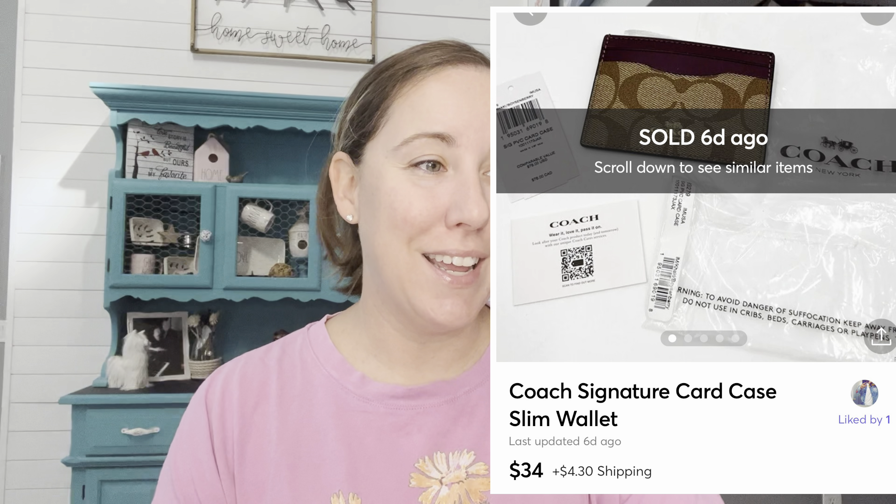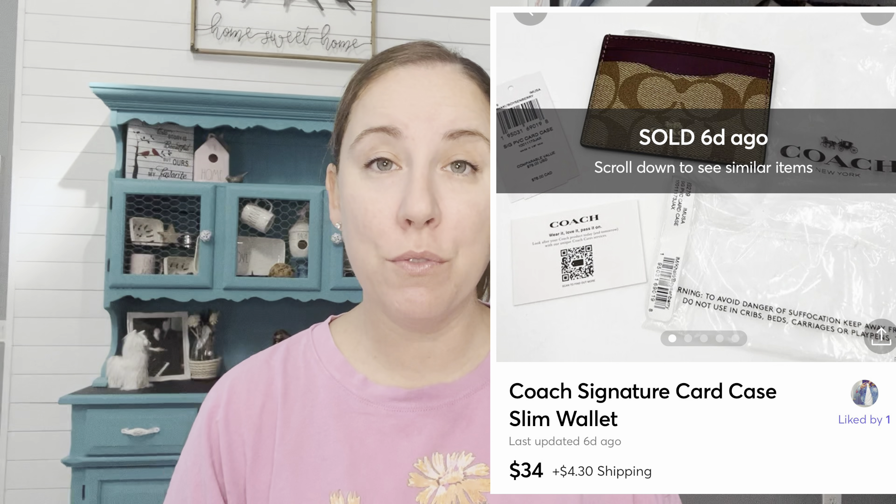Right after I filmed that last video I sold this Coach card wallet. This came in my recent mystery gift company box — I had a $7.60 cost of goods. It sold on Mercari for $34. If you're new here, I don't offer free shipping anywhere, so when I tell you what something sold for, just know it was plus shipping.